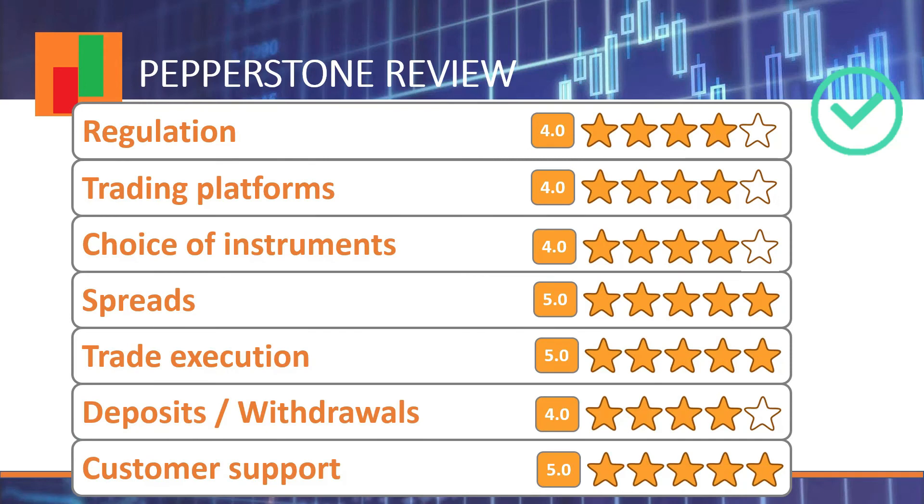We went through our full list of criteria — regulation, choice of platforms, choice of instruments, spreads, trade execution, deposits and withdrawals, and customer support. Pepperstone qualified quite well across all of them. My personal evaluations for the different topics range from four to five out of five. Pepperstone has no weak points in the way they deliver their services. On the contrary, they have very strong points in regulation, execution, and spreads — which set Pepperstone ahead of the competition.